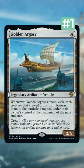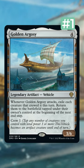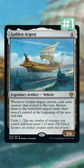Last, but certainly not least, is Golden Argosy from Dominaria United. This card allows you to flicker all your prototype cards from Brothers of War, which is going to be very powerful in Standard, and also really fun in Commander.